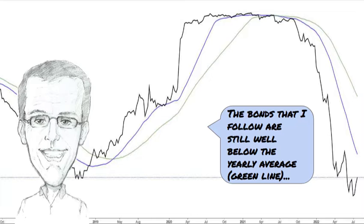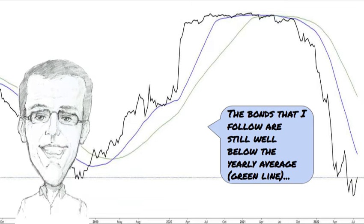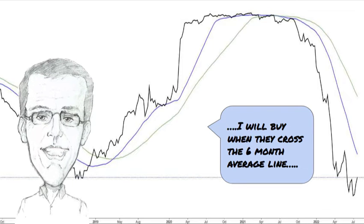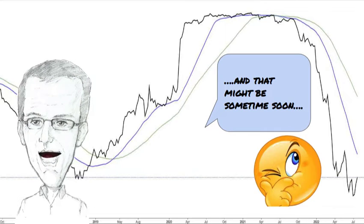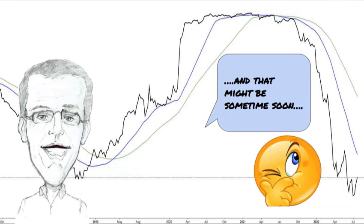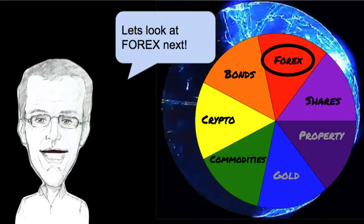Bonds are up next and the bonds that I follow are still well below the yearly average. I buy them when they cross the six month average line — the blue line here — and that might be sometime soon. We'll see. So I may be going long in these bonds. I'll let you know all about it when the time comes.